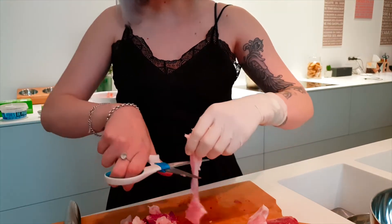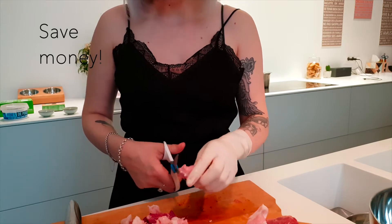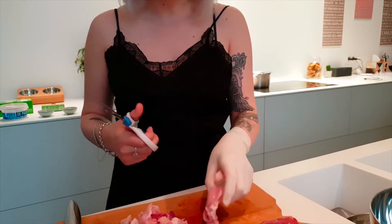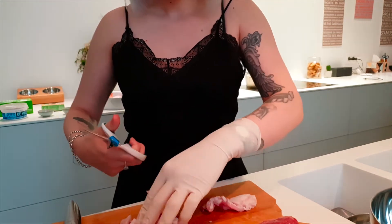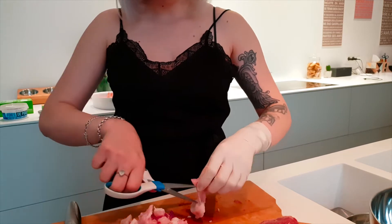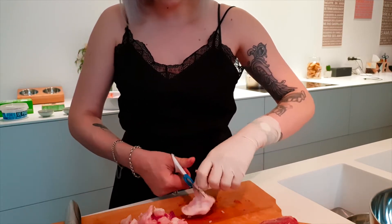He can give you waste for free or give you quality human-grade offcuts for a really cheap price. Do try to buy organic, grass-fed, free-range meat if you can. It's a bit less cruel.